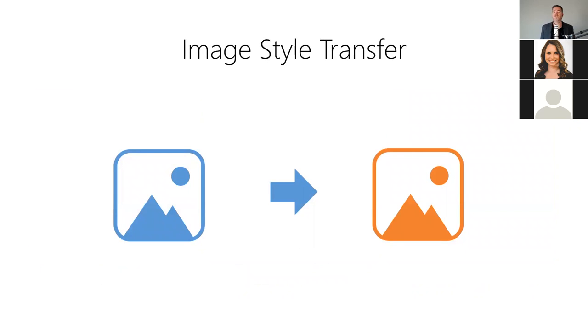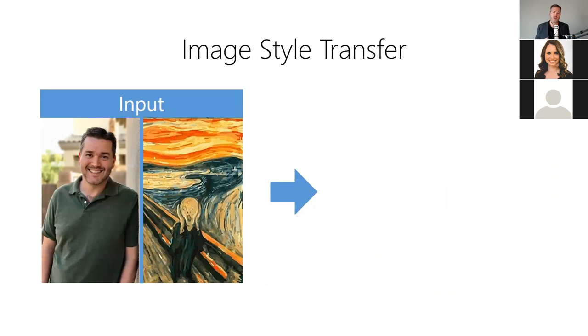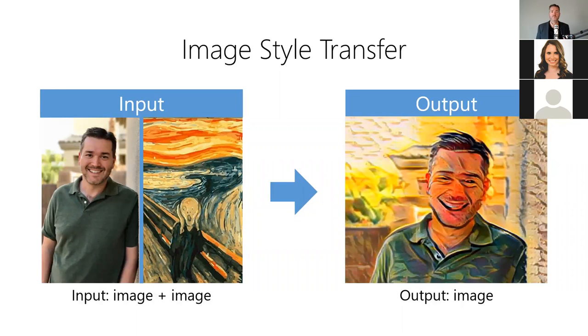Third, we have image style transfer, also known as neural style transfer, which allows us to apply the stylistic characteristics of one image to another. It allows us to restyle an image in a completely different visual style. For example, we can make photos look like a painting from a famous artist — the model takes a source image and a second image containing a visual style as input, then produces a third image with the source content in the new visual style. Image style transfer is useful for applying artistic filters to digital photos, rebranding images with your company's visual style, and creating new VR and gaming experiences.